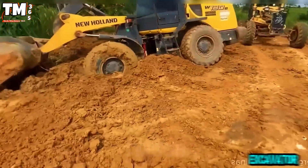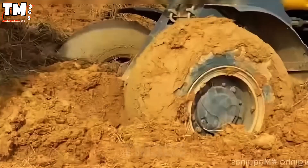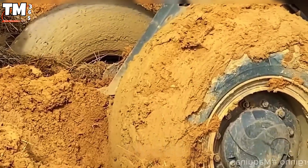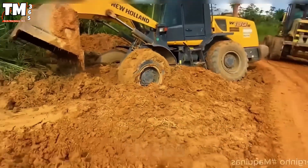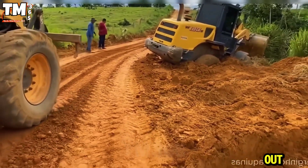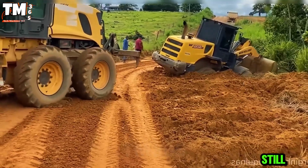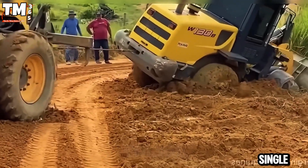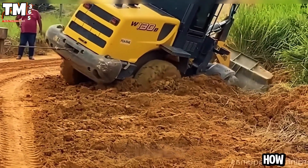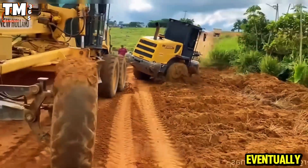That excavator is firmly stuck. Its enormous weight caused it to sink deep into the mud. Another machine was brought in to assist, but it also struggled to pull it out. I've witnessed this scene many times, but I'm still overwhelmed every single time. No matter how difficult the situation, they always managed to succeed eventually.